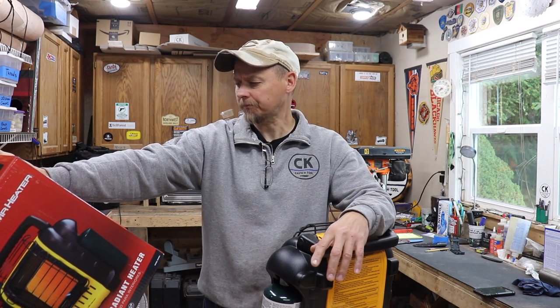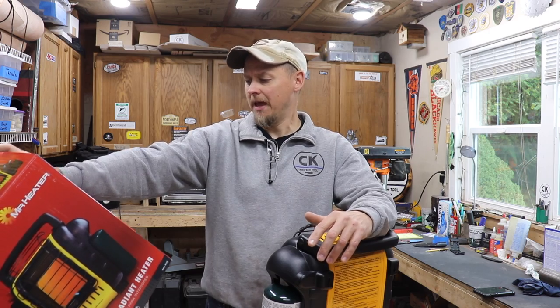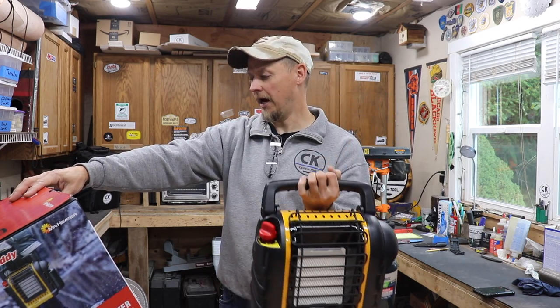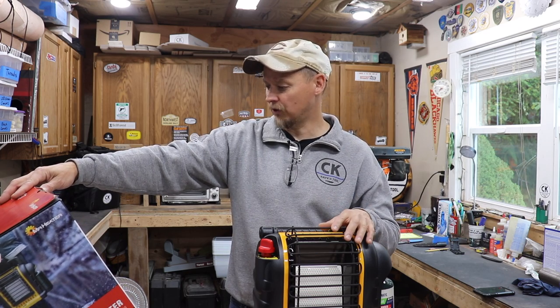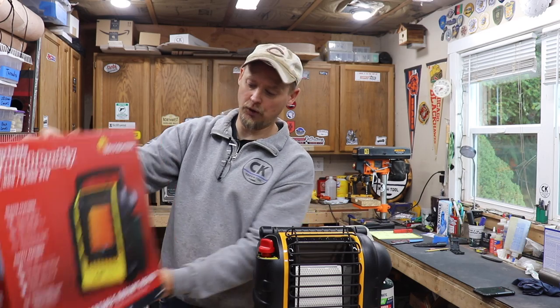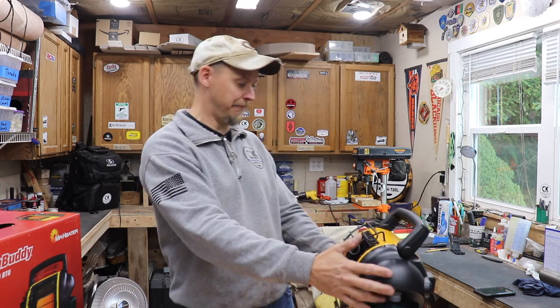Some guys have said they just leave it on in their tent because it has good safety features — if you bump it or knock it over, it shuts off right away. It's indoor safe with a low-oxygen safety shut-off and a tip-over safety shut-off. It also has a heavy-duty wire guard up front. It runs on a one-pound propane cylinder, has low and high heat settings, and comes with a one-year warranty. It's made in China, which is a bummer, but I figured I'd give it a shot since I've never used one before.